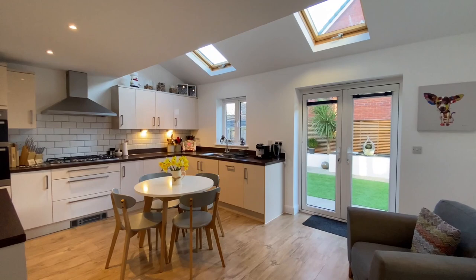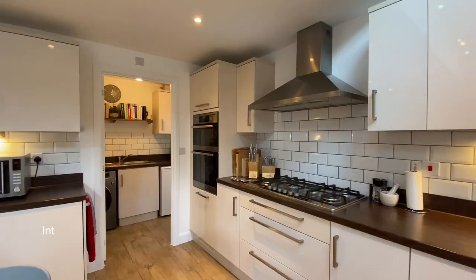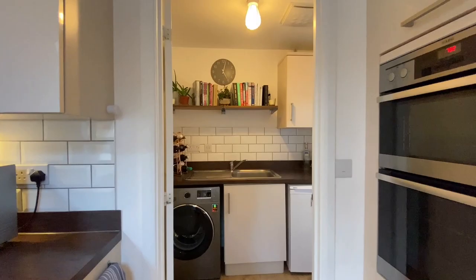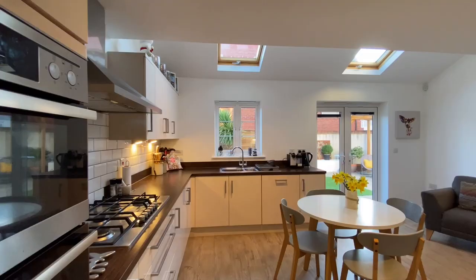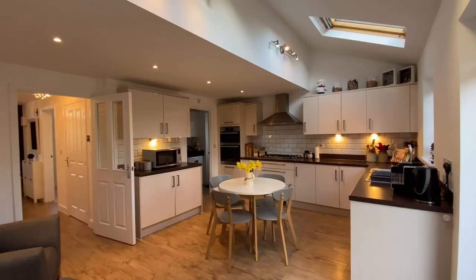To the rear of the property on the ground floor is the kitchen and breakfast room — a fabulous space with French doors to the rear and two Velux roof lights. Just off the kitchen is a handy utility room, where there's space for a washing machine and tumble dryer, and a door leading to the outside.